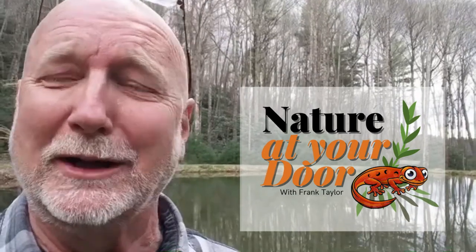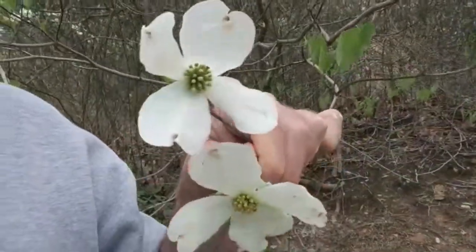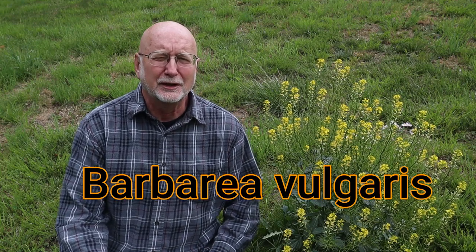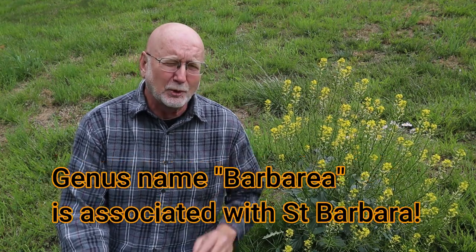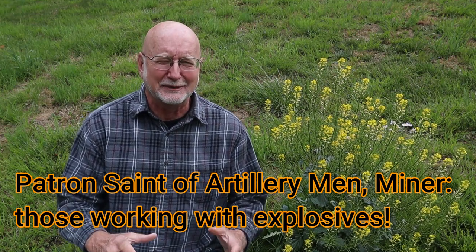Right here in your backyard, you never know what you're going to find. Let's break down the scientific name: Barbaria vulgaris. Vulgaris is a Latin word that means common. And Barbaria was thought to be associated with St. Barbara, who was the patron saint of soldiers and miners.